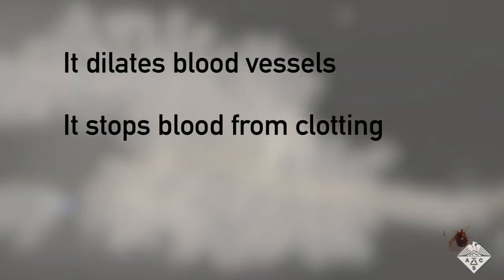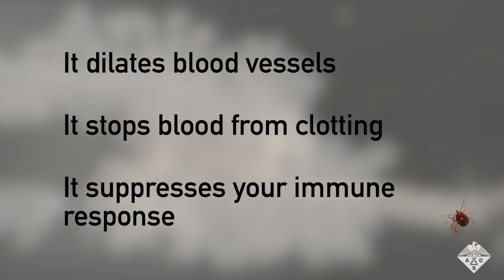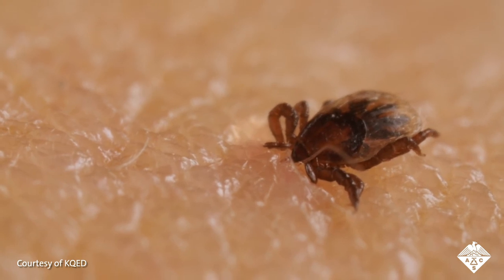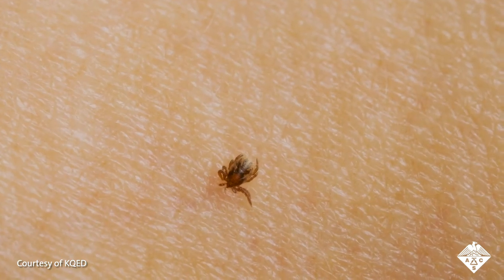It stops your blood from clotting, which ensures a steady blood flow. And it suppresses your immune response, which makes the tick harder to detect and remove. Tick spit can also carry the bacteria that causes Lyme disease, which is injected into your blood as the tick feeds.